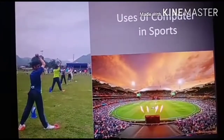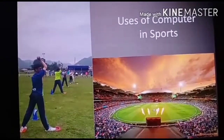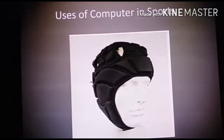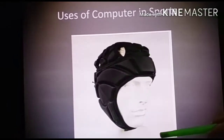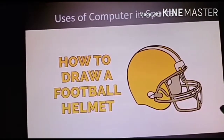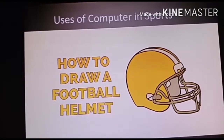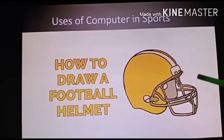Technology has revolutionized sports in a way that words can't explain. To help minimize sports injuries, equipment developers have used computers to develop safer equipment. For example, a helmet company designed a new football helmet for the National Football League during the 2010 season after a number of players received brain injuries from collisions.